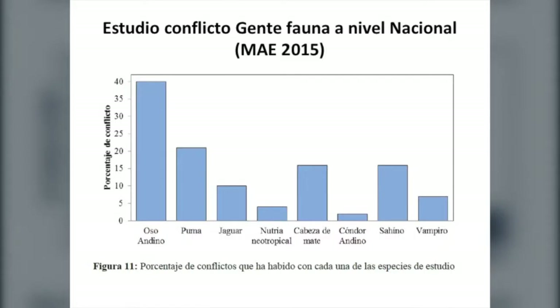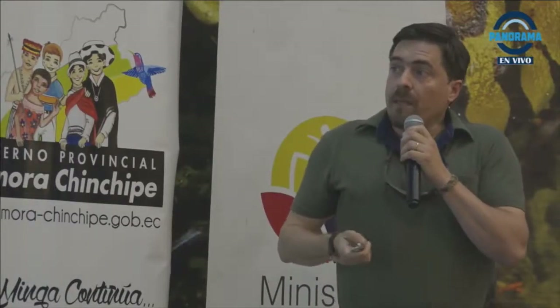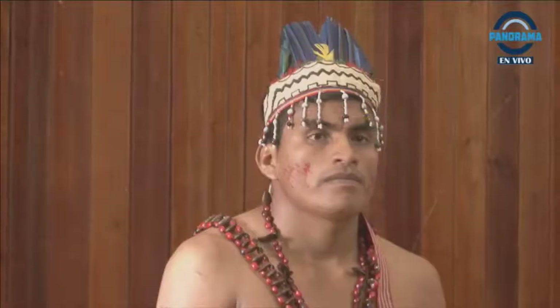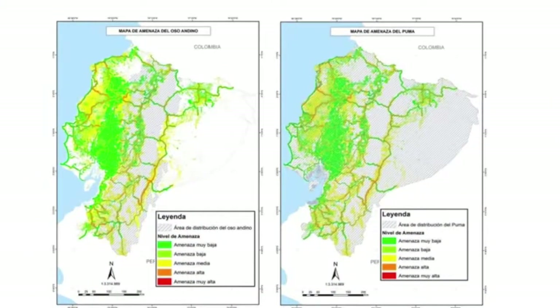Estos son los datos de una consultoría que ahora es el documento de referencia para el Ministerio del Ambiente sobre los conflictos que hemos tenido con la fauna en el país. El muestreo nos da una primera aproximación de con qué especies los humanos tenemos más conflicto. Vemos que el oso andino, sobre todo en las zonas altas, tiene conflictos — concretamente ataques denunciados a ganado. Lo mismo pasa con puma, con jaguar y otros animales que atacan cultivos o animales menores criados en casa. Esta consultoría también nos da una referencia de que hay una fuerte relación entre la distribución de las carreteras y las zonas de conflicto.